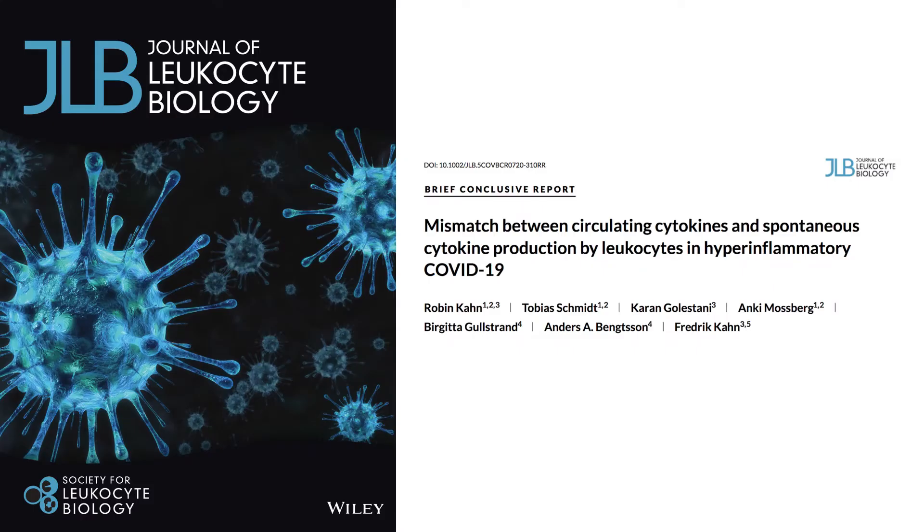This video will explain the findings of a scientific article from 2020. In this article, scientists investigated the origin of a cytokine storm seen in patients with severe COVID-19.